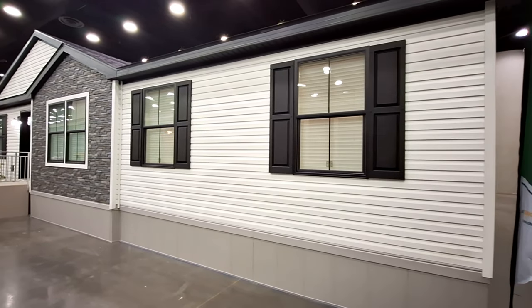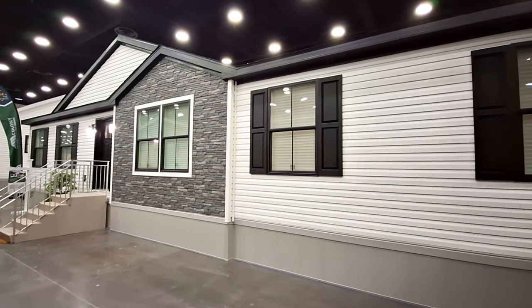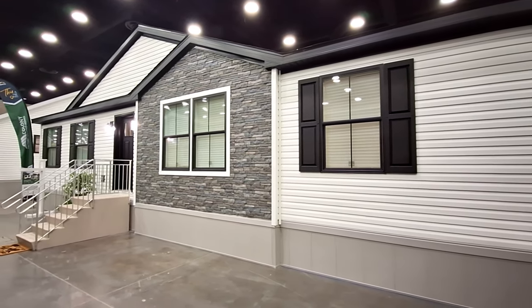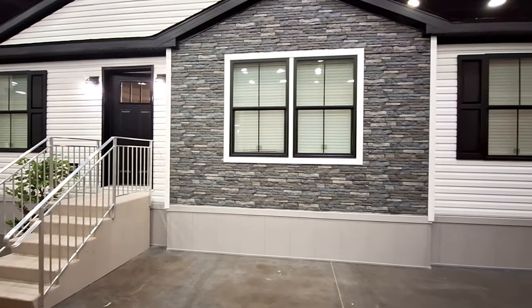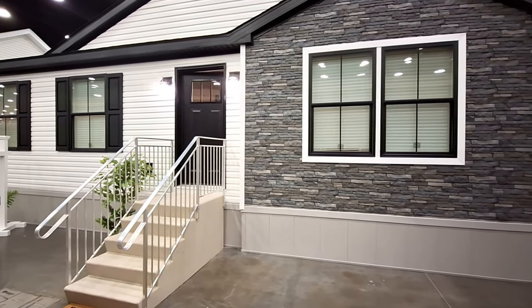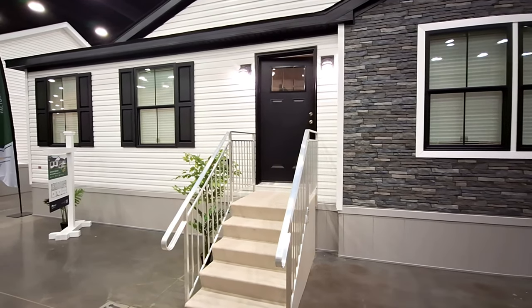Hello and welcome back. Thanks for clicking on the video. This is Nate, and I have for you this super nice home made by Colony Homes. It is a three-bedroom, two-bath home, coming in at 1,493 square feet.